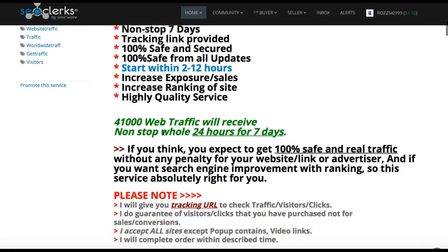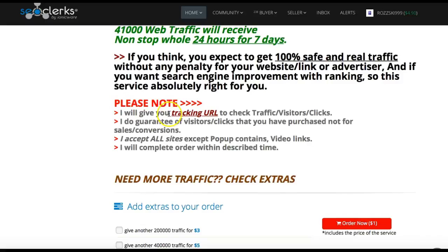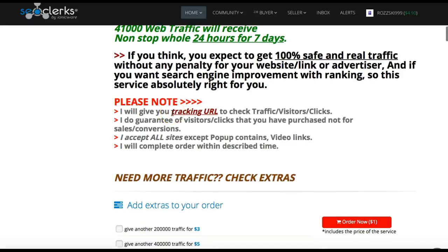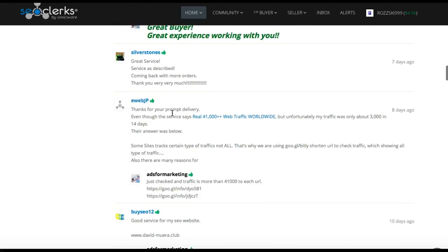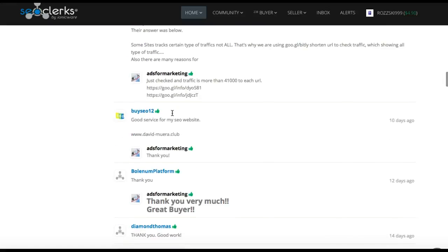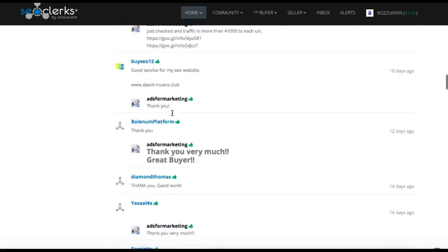Let's see what he gives: real and new traffic, all from social media, 6,000 visitors a day for seven days, non-stop 24 hours a day. It also gives you a tracking link to check your visitors, which is important to send to your customer. There's some of the feedback — excellent, excellent, prompt delivery, excellent — that's good.